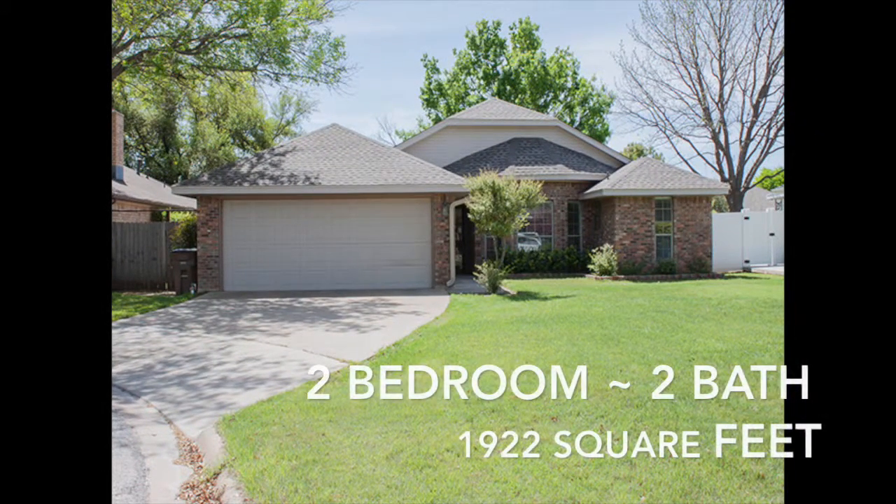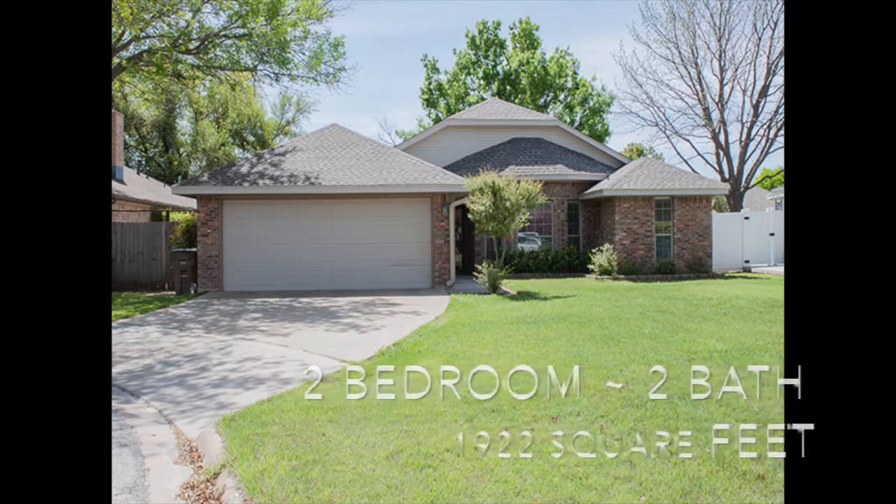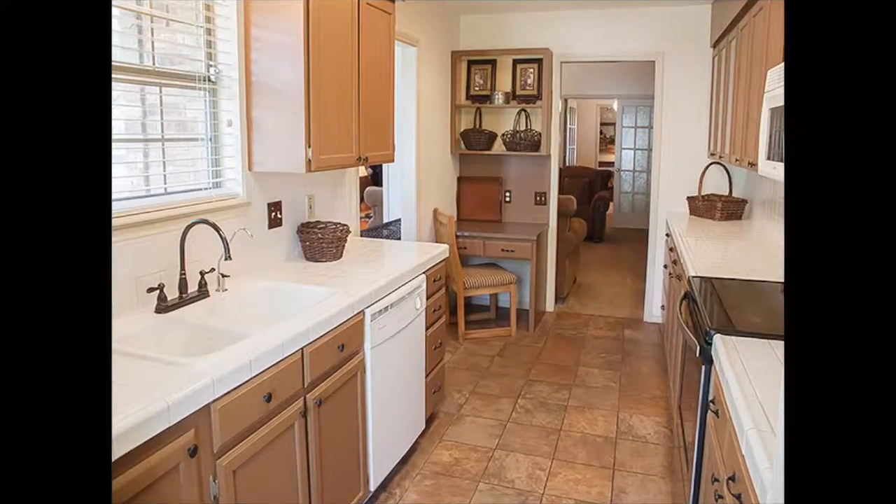This patio home is located on a quiet, private cul-de-sac in a golfing community. The efficient galley kitchen has a built-in desk area.